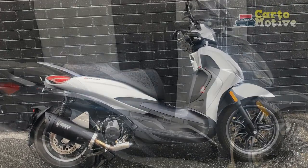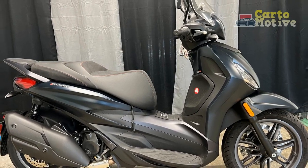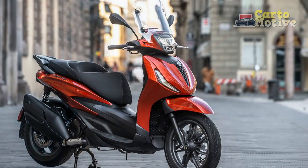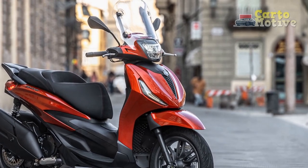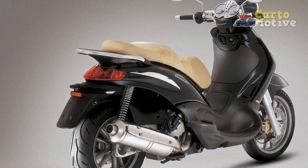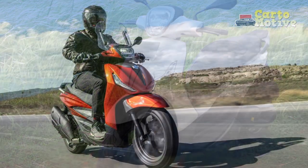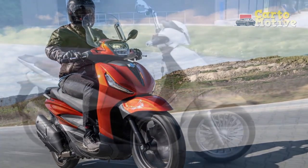3. Ergonomics and Comfort: The scooter's ergonomic design, spacious footboard, and comfortable seating position make it well-suited for urban commuting. Riders can enjoy a relaxed and fatigue-free experience even during longer rides. 4. Innovative Technology: The incorporation of advanced technology, such as the digital instrument cluster and Piaggio MIA connectivity system, enhances convenience and connectivity, providing riders with essential information and features at their fingertips. 5. Superior Handling: The Piaggio Beverly's advanced suspension system contributes to superior handling and stability, ensuring a confident and controlled ride on various road surfaces and in different riding conditions.